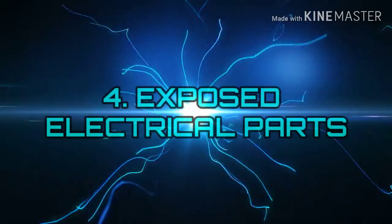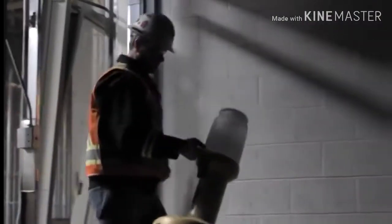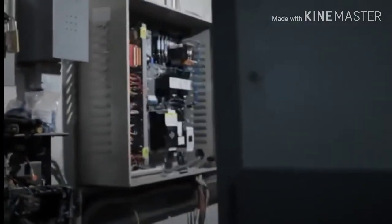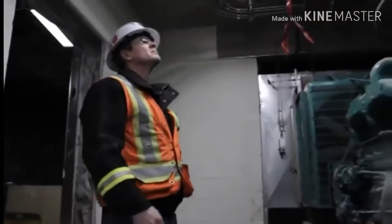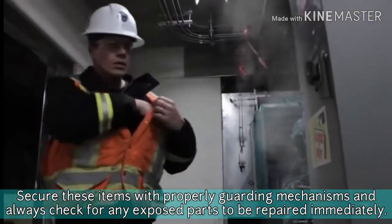Number 4: Exposed Electrical Parts. Examples of exposed electrical parts include temporary lighting, open power distribution units, and detached insulation parts on electrical cords. These hazards can cause potential shocks and burns. Secure these items with proper guarding mechanisms and always check for any exposed parts to be repaired immediately.